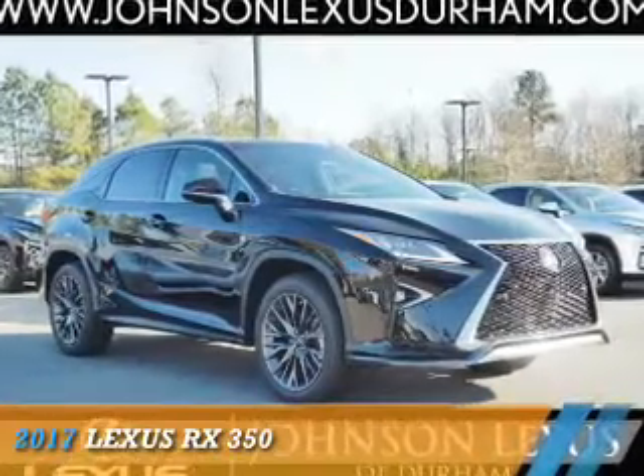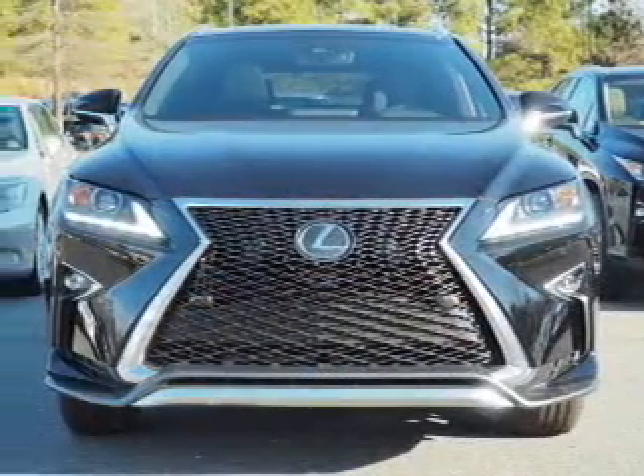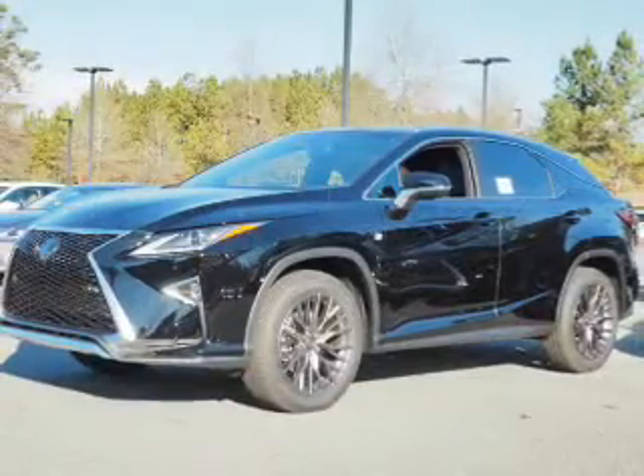Presenting the 2017 Lexus RX 350. It's powered by front-wheel drive, a 3.5-liter six-cylinder engine, and an automatic transmission.